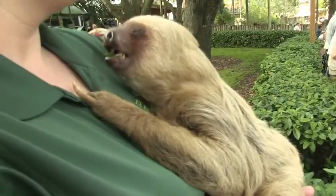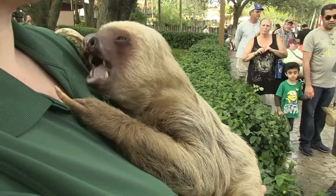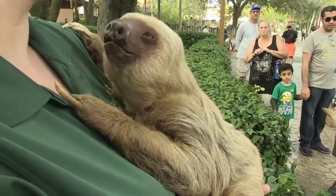Really cute. It's like a small child, except he's got a really thick coat of hair — so it's like a small child wearing a sweater.